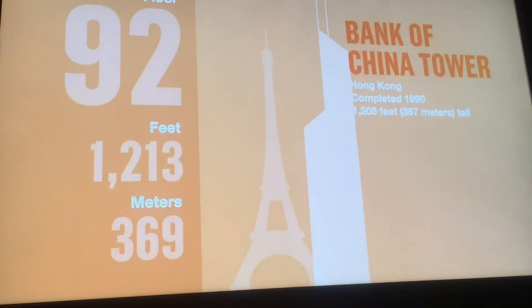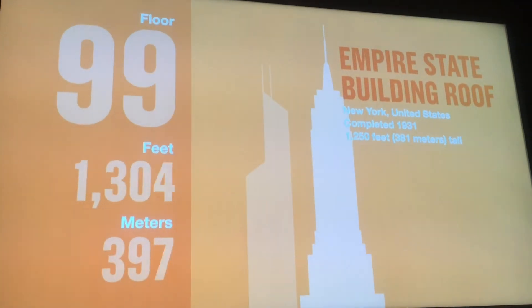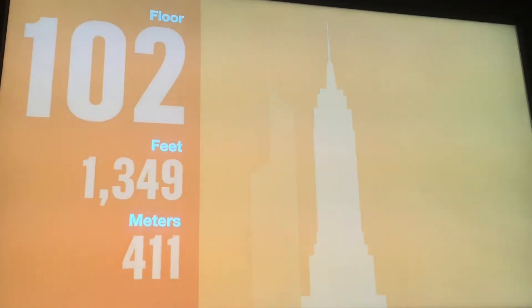The Bank of China Tower in Hong Kong. 1,250 feet — the Empire State Building in New York. And now we're here, 103 stories up.